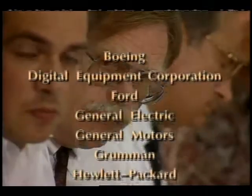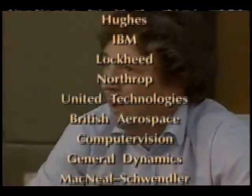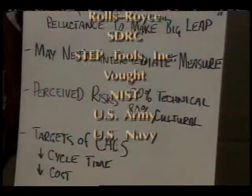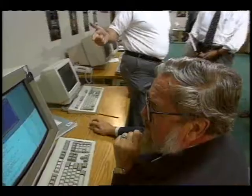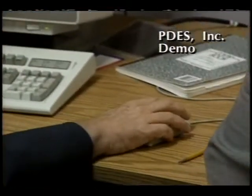PDES Inc. is one consortium accelerating the implementation of STEP — moving away from communicating via drawings to communicating via data. They bring together 24 of the world's leading technology corporations and the federal government to integrate STEP into real work. However, we must be careful not to imply that STEP is a miracle cure-all. It requires work; you have to understand it, format the data correctly, and have people with expertise.